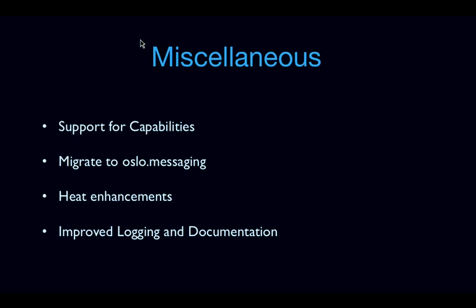We are also looking to migrate to Oslo Messaging, as the RPC code in Trove is pretty old and the Oslo incubator RPC code is going away. We're looking into Heat enhancements, specifically migration of a non-Heat Trove install to a Heat-based Trove install using stack adopts to make that easier, and also looking at newer Heat features like lifecycle hooks to make resizes in Trove easier. We've also worked a lot on improving logging and documentation in Juno.